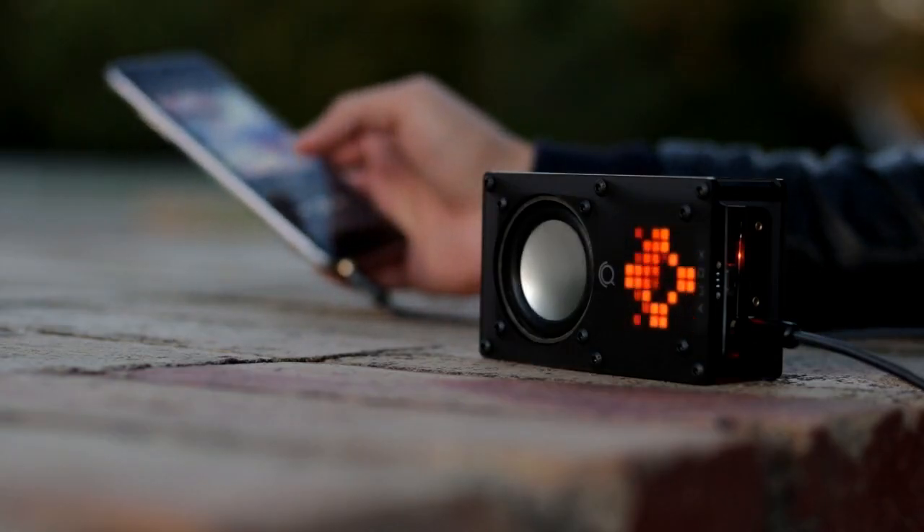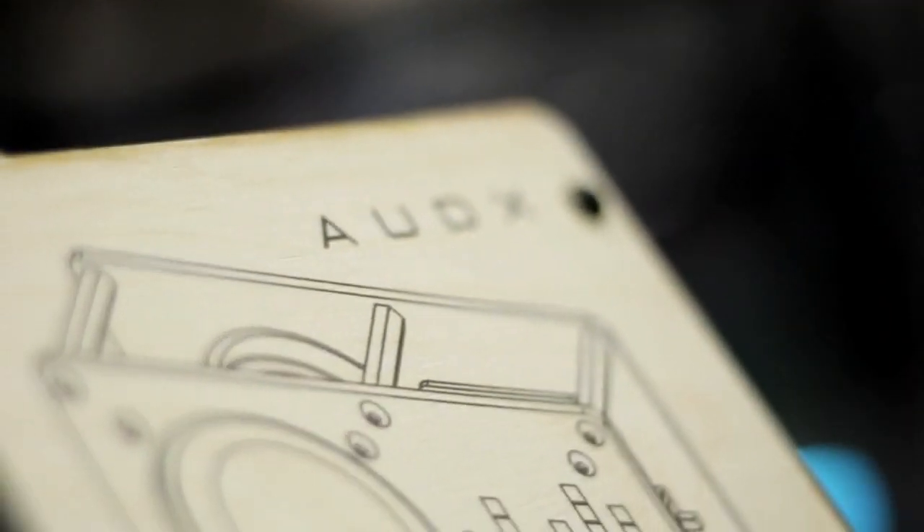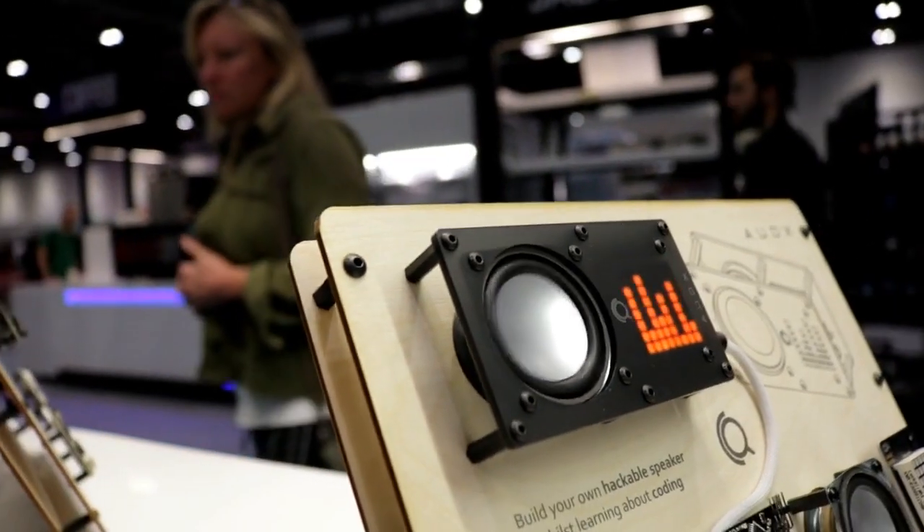Crayicode ODEX is a hackable speaker. ODEX comes as an all-inclusive do-it-yourself kit. Users get to build a speaker and create their own music visualizer whilst learning about coding.